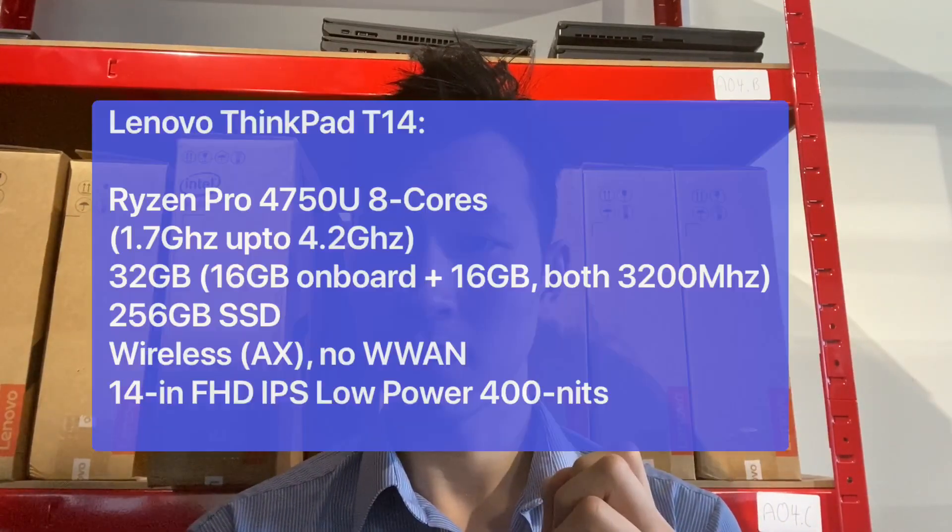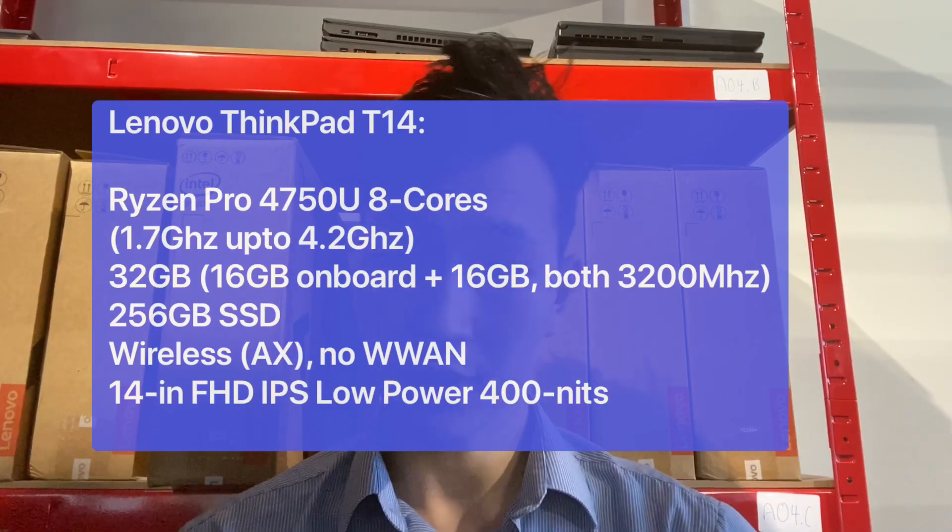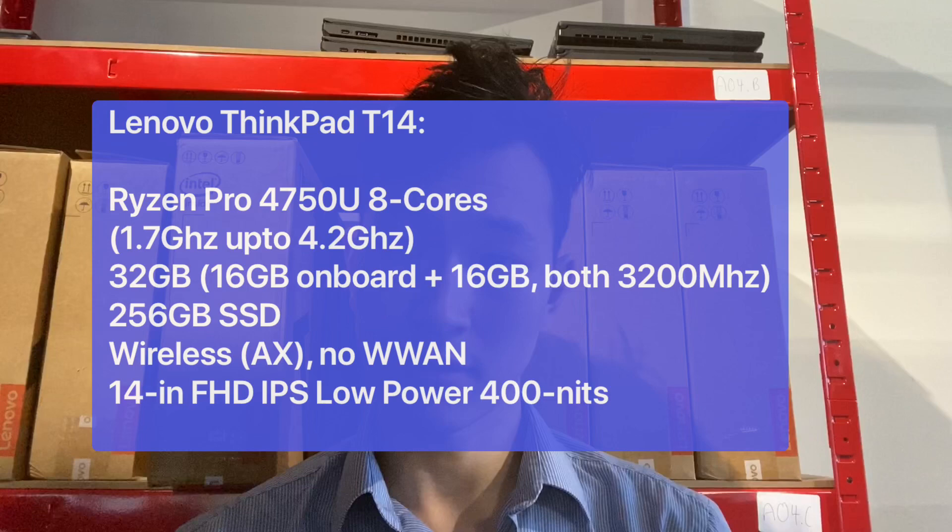The model we've got coming in has 32 gigs of RAM — 3200 MHz RAM to match the 3200 MHz on the board. If we can manage, we'll probably try to order the 32-gig, same-frequency, single-stick RAM to take it up to 48 gigs and see if there's any actual performance difference.